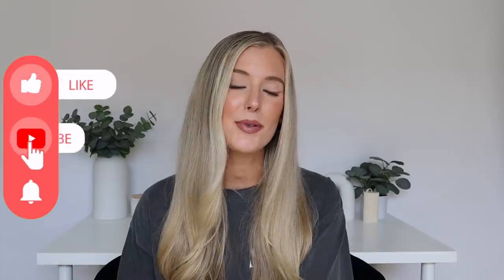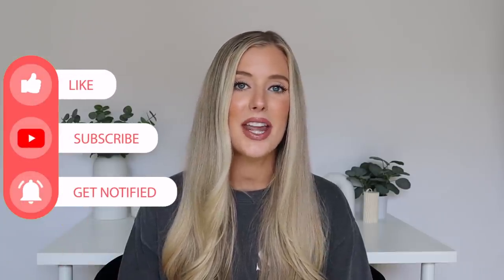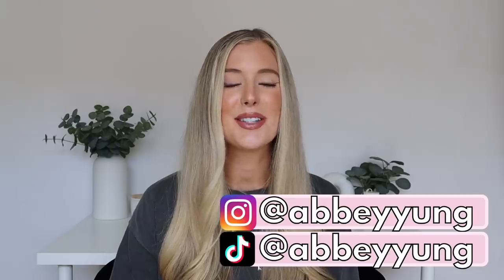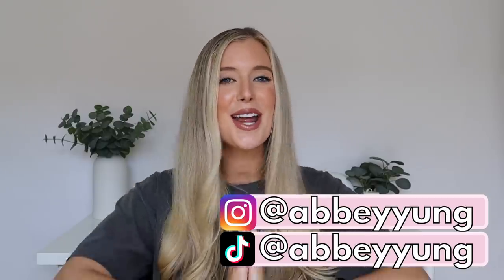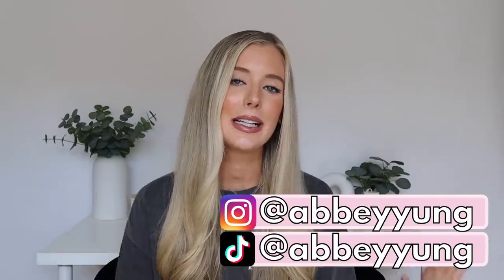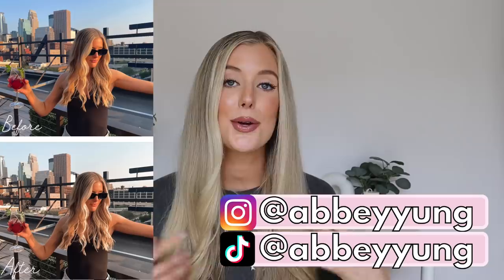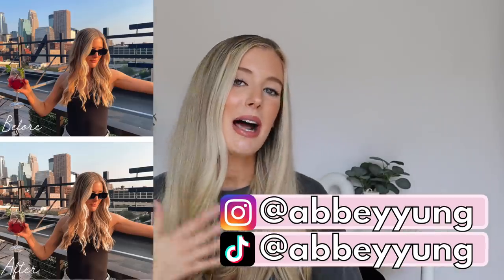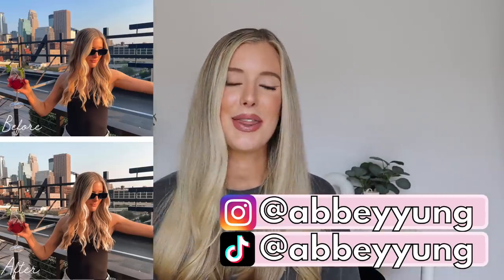We're going to jump right into that, but before we do, if you could please give this video a thumbs up, subscribe to my channel if you haven't already, click on that notification bell, and drop a comment below letting us know what your favorite product from one of these five brands is. It really does help to support me with the algorithm. Everything is always listed in my description box below, including Lightroom Preset Filters, my merch, Instagram and TikTok handles, discount codes, timestamps, links, and anything else you could think of. Let's jump into this video.